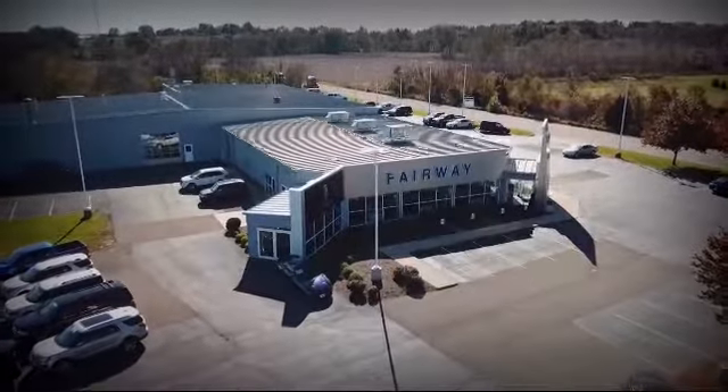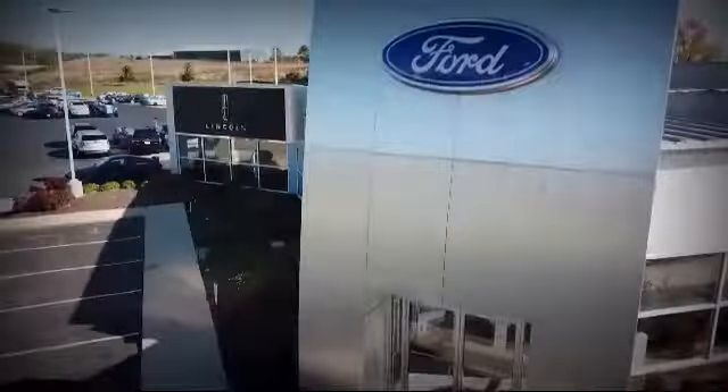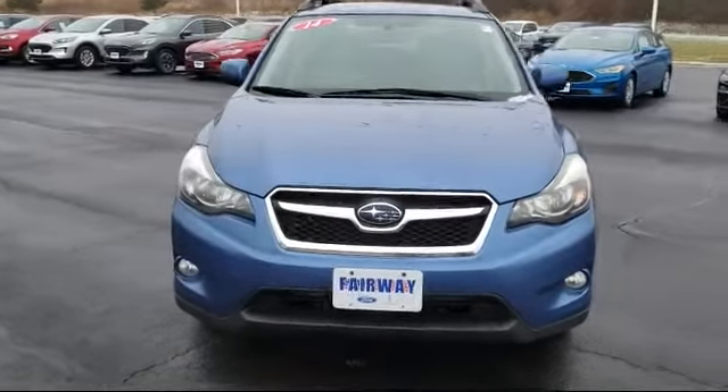Welcome to Fairway Ford, your premier destination for purchasing a vehicle. Here's a look at another one of our great vehicles in inventory.